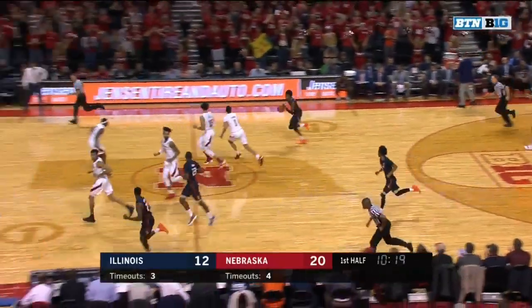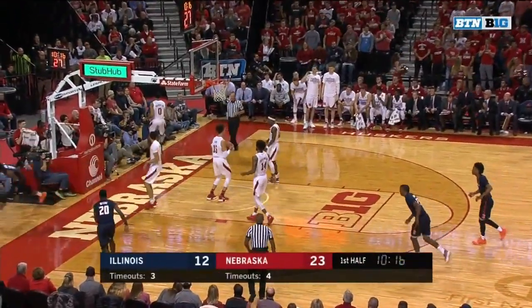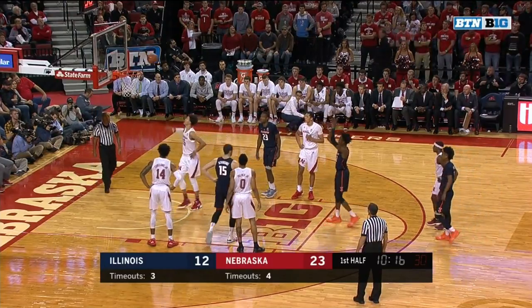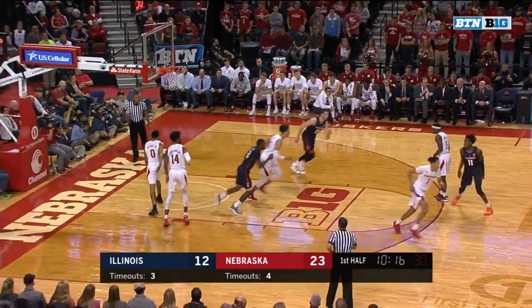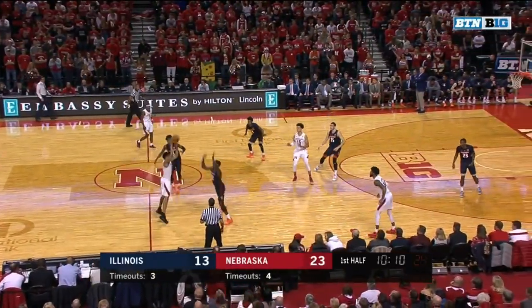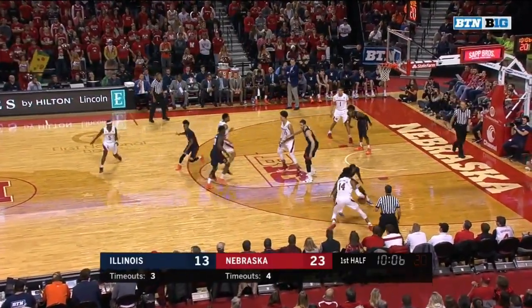He's got the assist there to James Palmer Jr. for three — and it's a 7-0 run. Foul shooting has been a struggle for Harris so far early in his career, under 60% from the line.